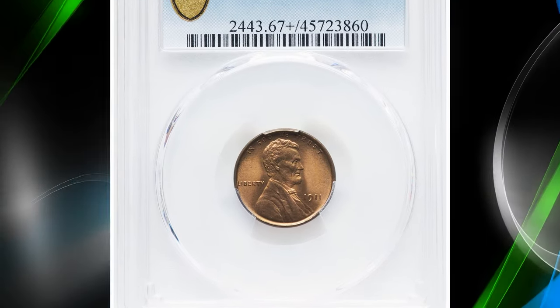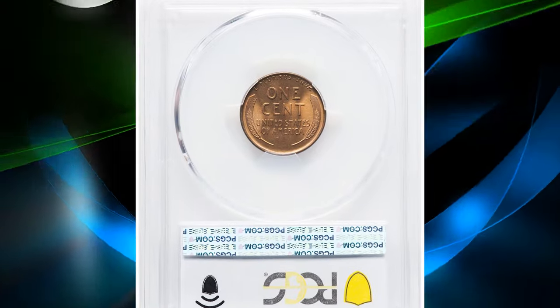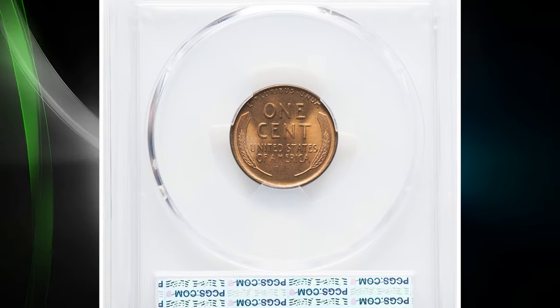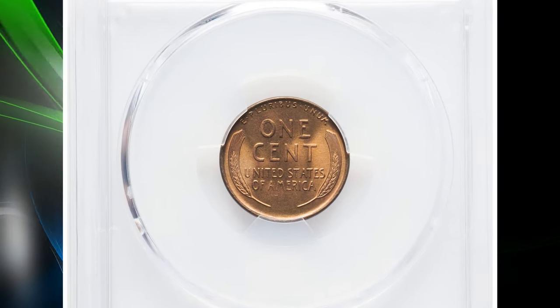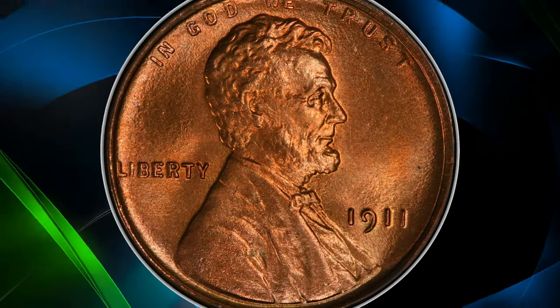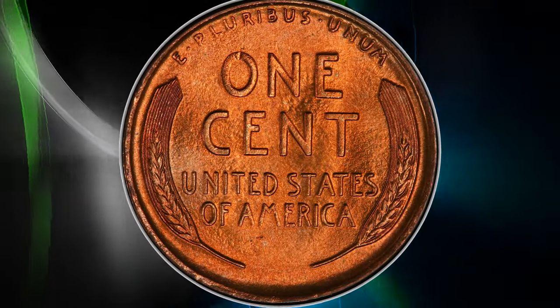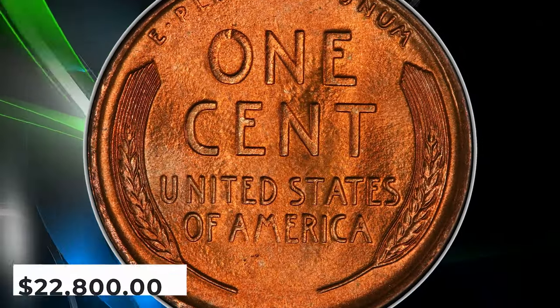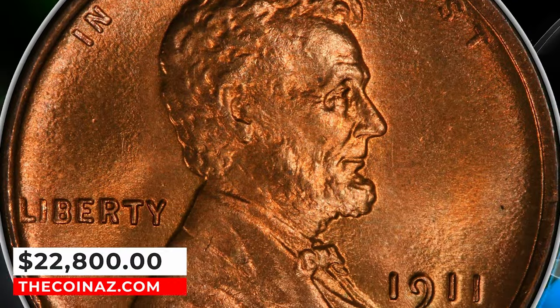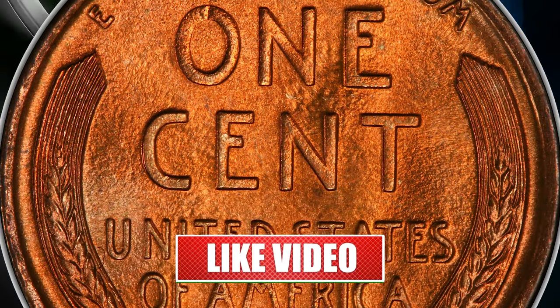Number 1: 1911 Lincoln Cent in mint state 67 plus red. The mint manufactured in excess of 101 million cents in 1911, yet only 27 submissions have qualified for the MS67 and MS67 plus red level at PCGS, with just a single finer. Finely textured fire-orange surfaces are virtually mark-free, save for a single tick on the 0-in-1. Detail is pinpoint sharp. It sold for $22,800.